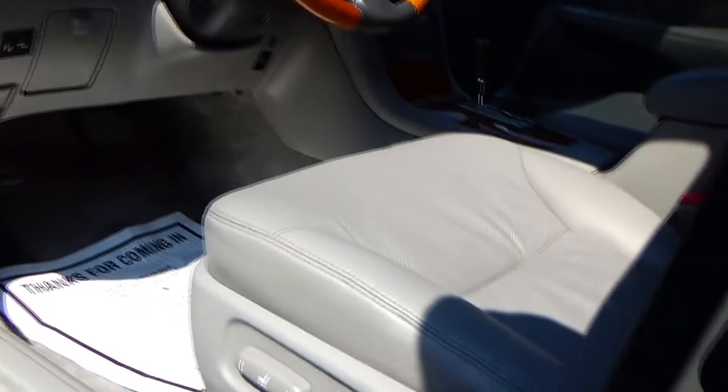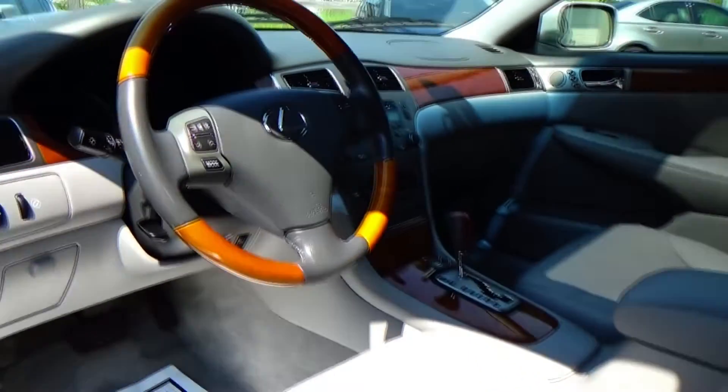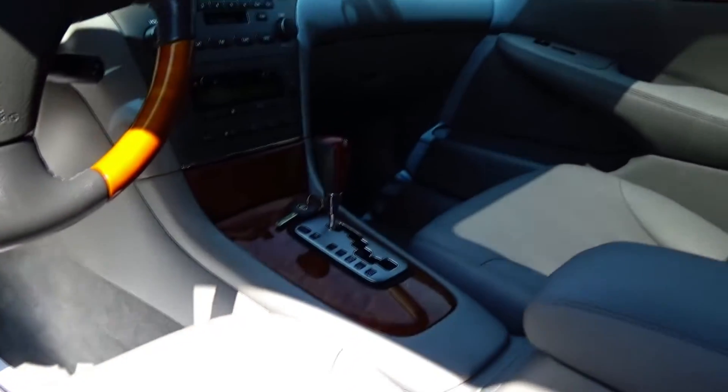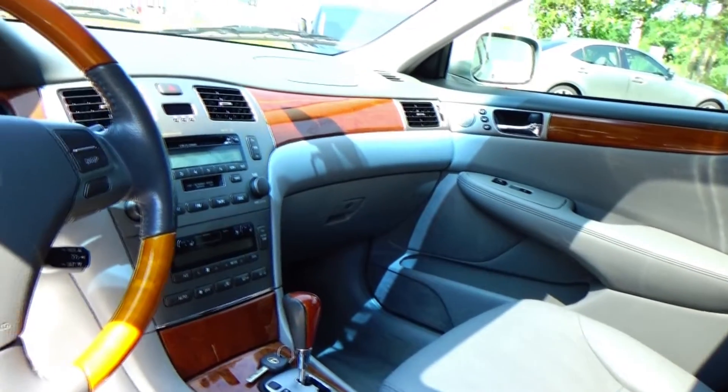Obviously dual power seats in this car, heated and air-conditioned seats. Beautiful perforated leather throughout this car. There's really not much wear in this car to speak of — there's a little bit of wear getting in and out, very, very small.